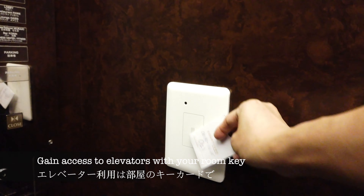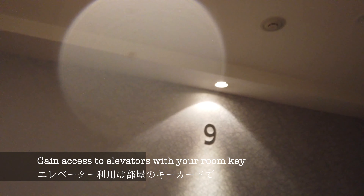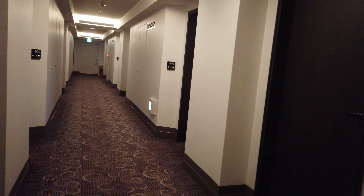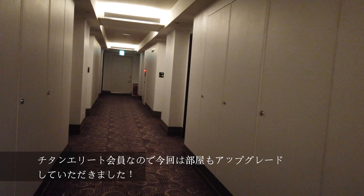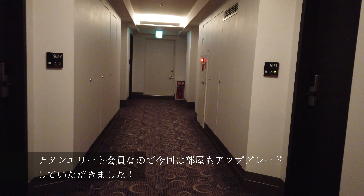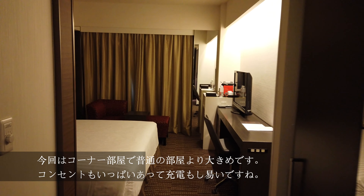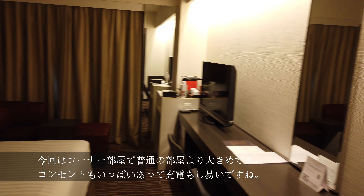The hotel is part of the Bonvoy program, which includes brands such as Sheraton, Westin, Marriott, and AC Hotels. I usually choose to stay at one of their hotels as I am a Titanium Elite member. And as a status holder, I do receive great benefits such as free breakfast, early check-in, late check-out, and complimentary room upgrade when available.